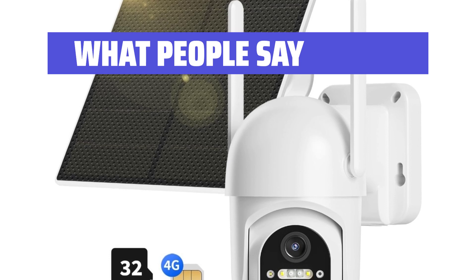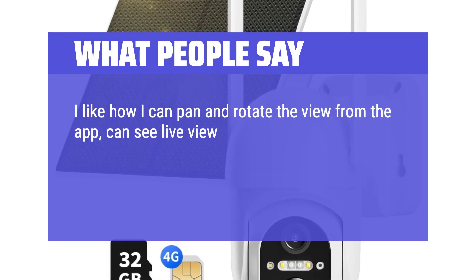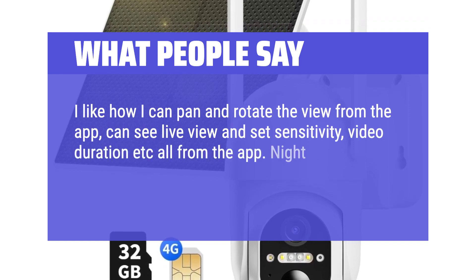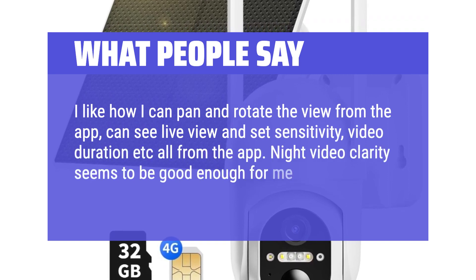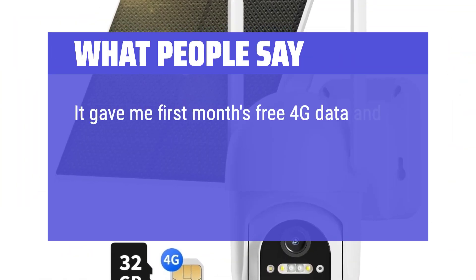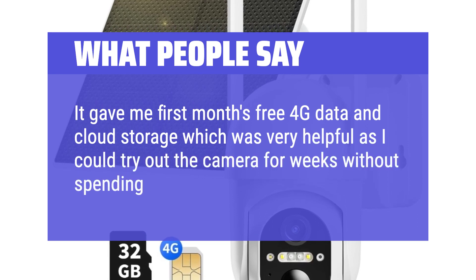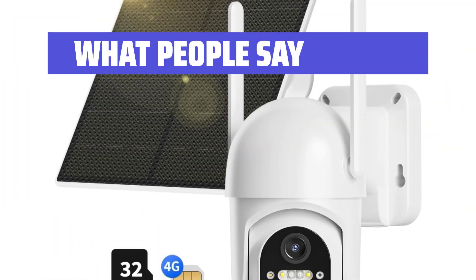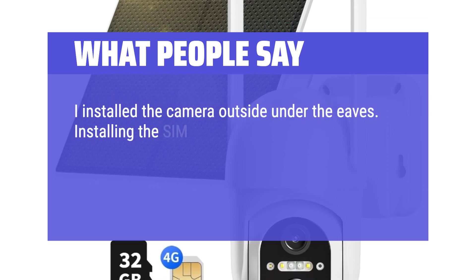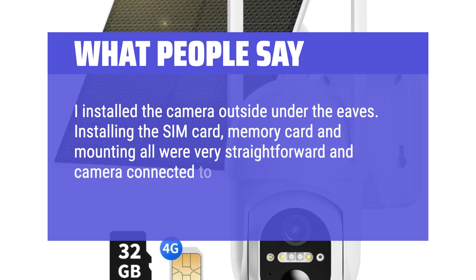What people say: I like how I can pan and rotate the view from the app, can see live view and set sensitivity, video duration, etc., all from the app. Night video clarity seems to be good enough for me. It gave me the first month's free 4G data and cloud storage, which was very helpful as I could try out the camera for weeks without spending extra money. I installed the camera outside under the eaves. Installing the SIM card, memory card, and mounting were all very straightforward and the camera connected to the app seamlessly.